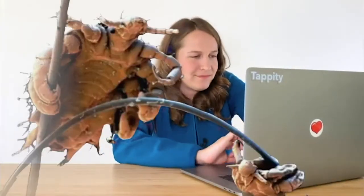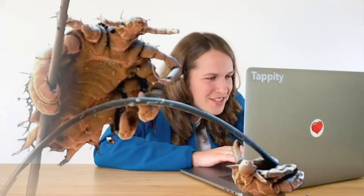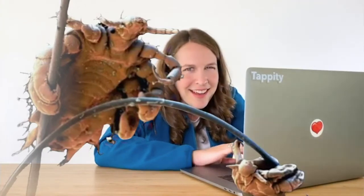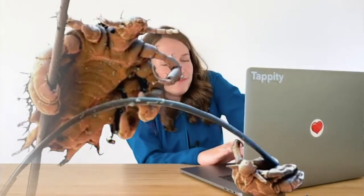Oh! Well, that's a bug for sure. Are those pinchers? Larva. Yeah. Let's see. Lice! Oh!